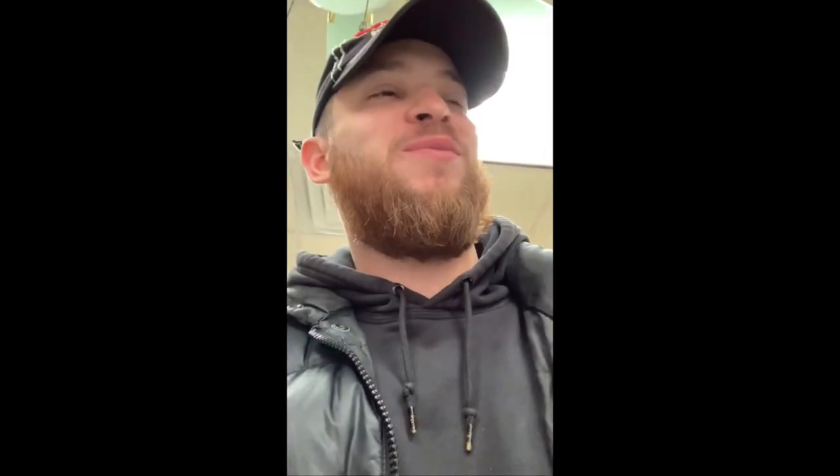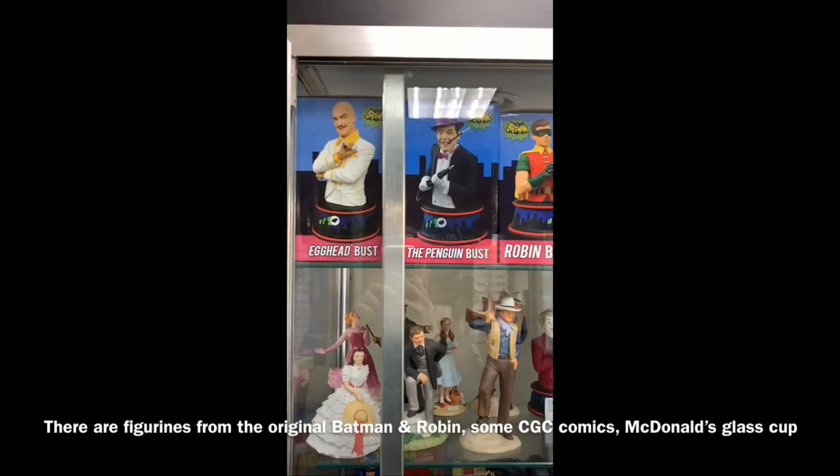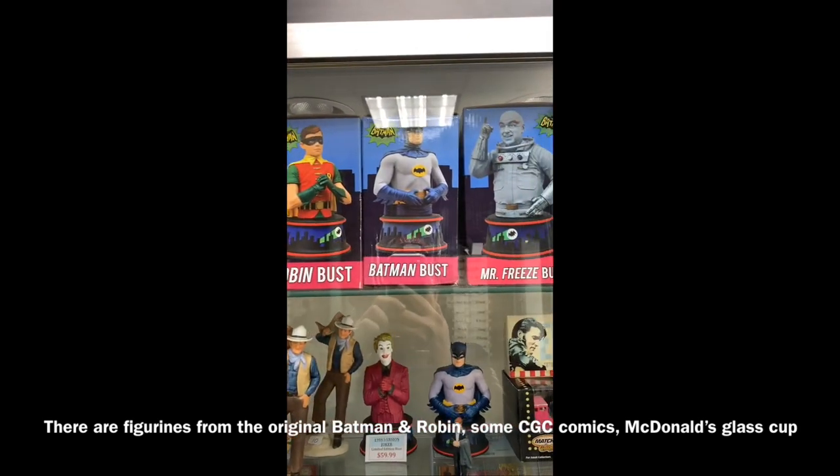Welcome back to another episode. We're at another comic shop — It's a Hit Collectibles on 90th in Jamaica. They literally have a whole bunch of collectibles, vintage stuff, baseball cards, gloves, toys, anything you want, CGC comics — everything. It's a great store.